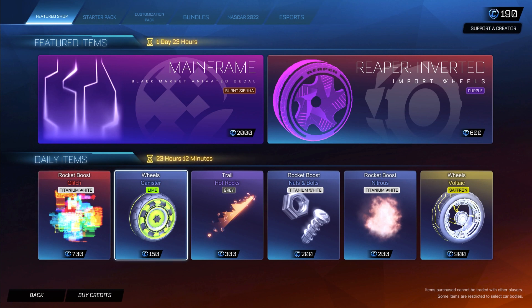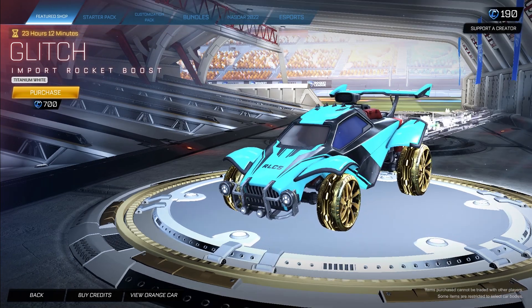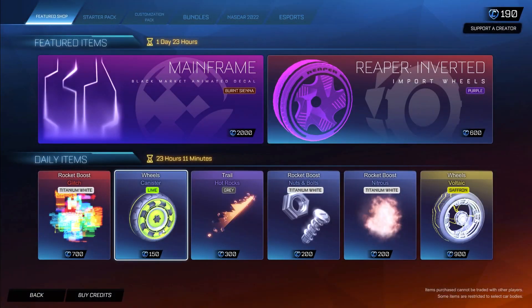Then we have honestly one of my personal favorite daily items — the Glitch painted Titanium White, which is definitely not used as much. For 700 credits the Titanium White Glitch is very cool looking. We also got the Lime Canister Wheels.